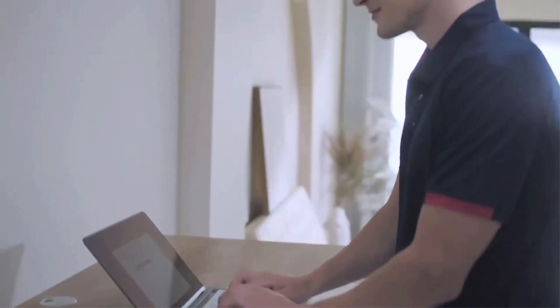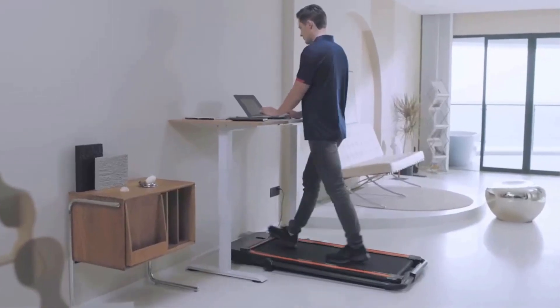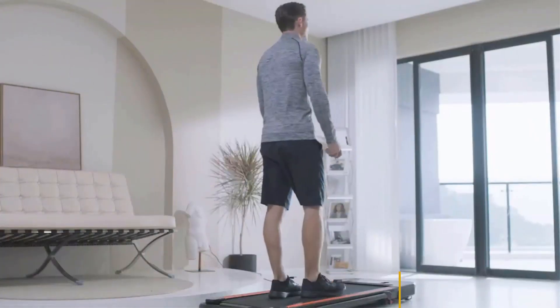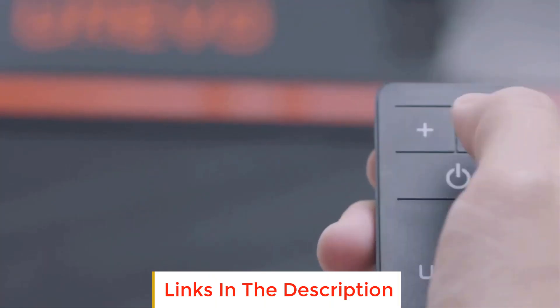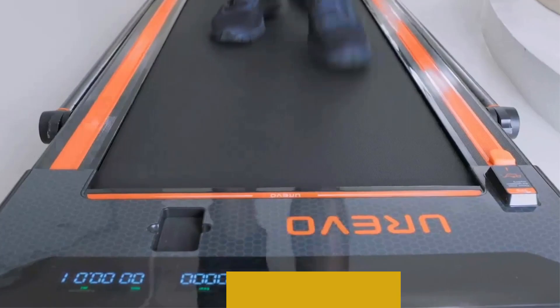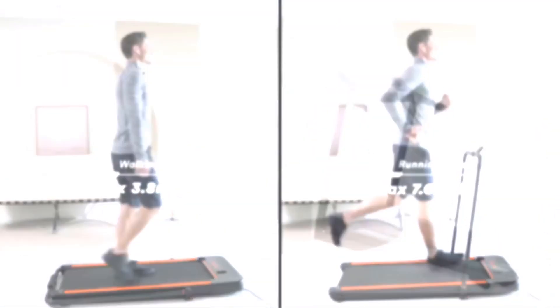We've rounded up 5 of the best treadmills for a home workout, with detailed specifications to help you make an easy and informed decision. In this video we will look at some of the best treadmills to level up your indoor workouts on the market. Before we get started, we have included links in the description box below.